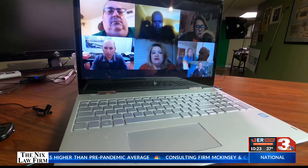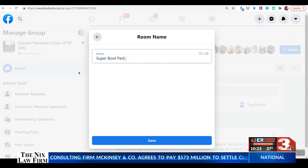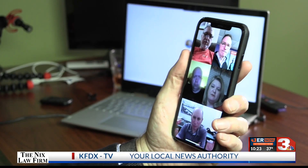Maybe Zoom isn't the way to go. Facebook Rooms also allows for large groups to video chat live. Create a private group for friends to connect, and then on the group page just tap Room. You can schedule it or start it right away, and everyone will see the post and can join the party over Facebook.